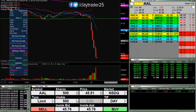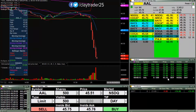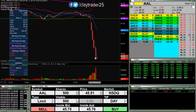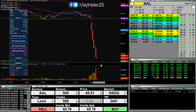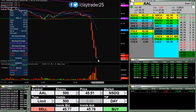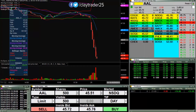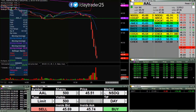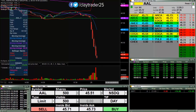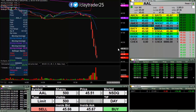I have an order in here on AAL at 45.51 to try to pick up some shares. Just an absolutely hugely overextended move, so we'll see what happens here, if it can get down that far or not. I want to make sure that it's extra overextended if I get filled, so that's where my current order is. Starting to get a move downwards. It seems to be getting hung up here around 45.70.